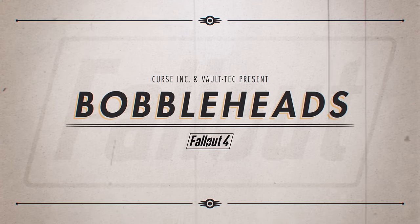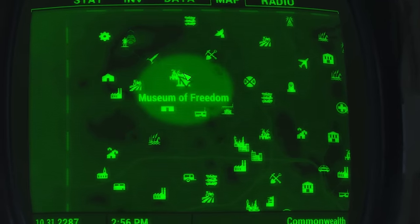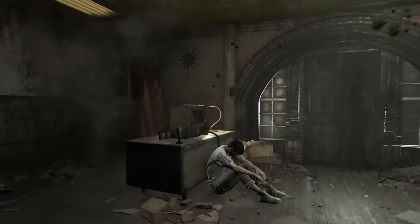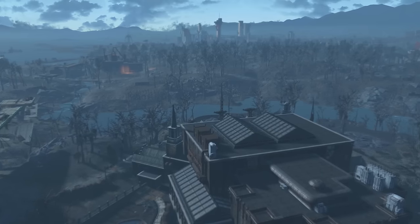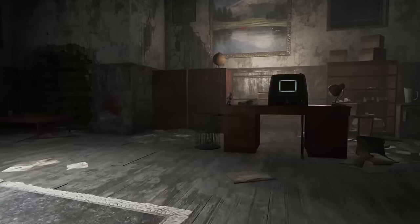All bobblehead locations for Fallout 4. Perception can be found in the Museum of Freedom on the desk inside the room with the refugees. Charisma sits in Parsons State Administration on the desk in the Chief Office.